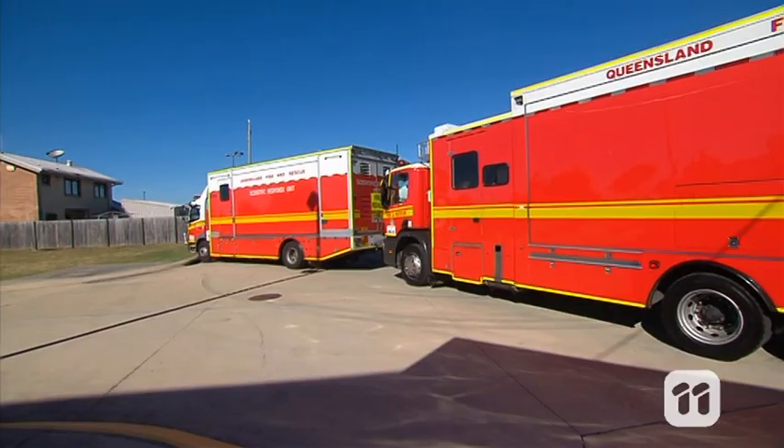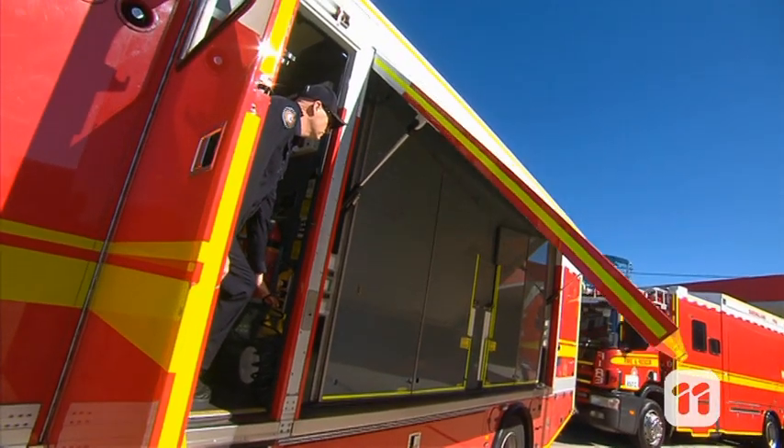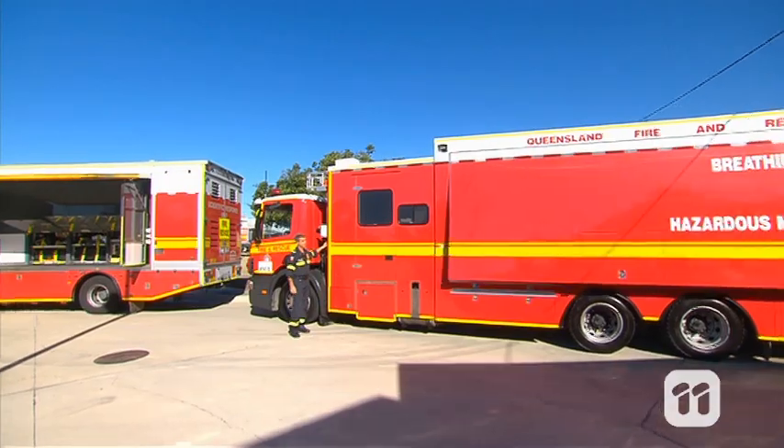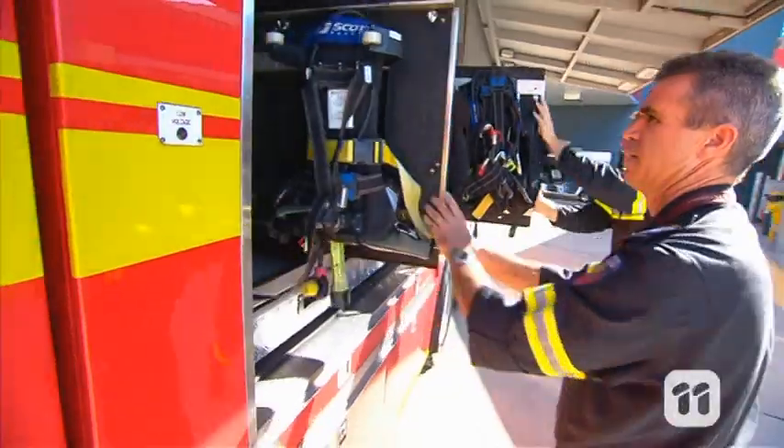There are already two vehicles on site. The Scientific Response Unit is home to all kinds of chemical ID equipment, and the Hazardous Materials Response Unit is full of equipment needed to keep us safe while we get the job done.